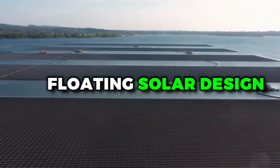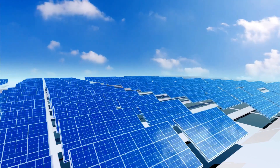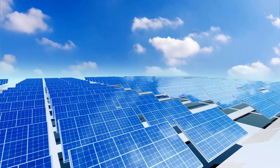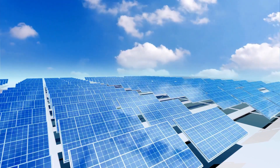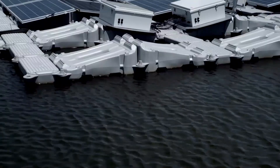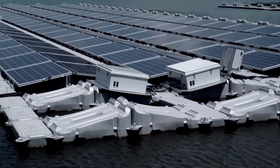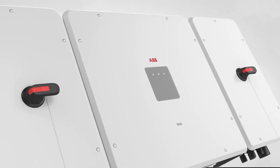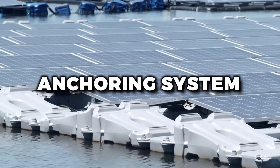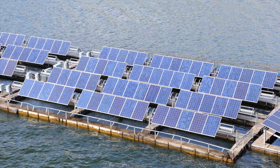Another important consideration in floating solar design is anchoring. After all, you don't want your solar panels to drift off into the sunset like a lost sailboat. There are a variety of methods for anchoring floating solar systems, including mooring lines, piles, and even suction cups. Each method has its pros and cons, and the choice of anchoring system will depend on factors like water depth, wave height, and the type of bottom sediment.